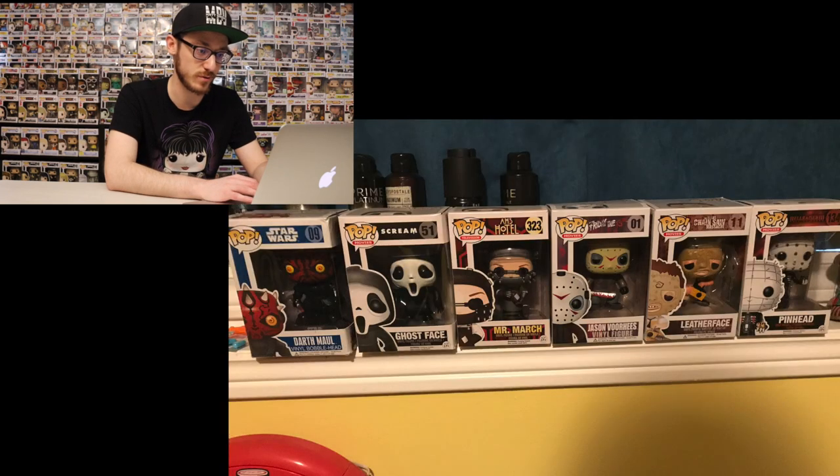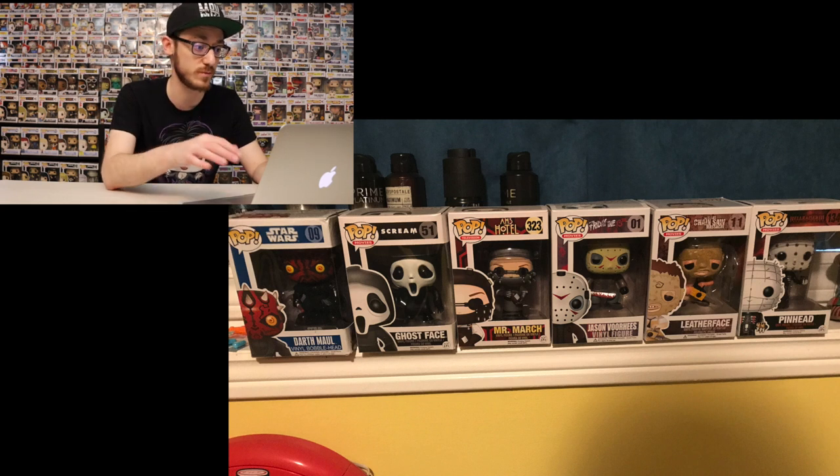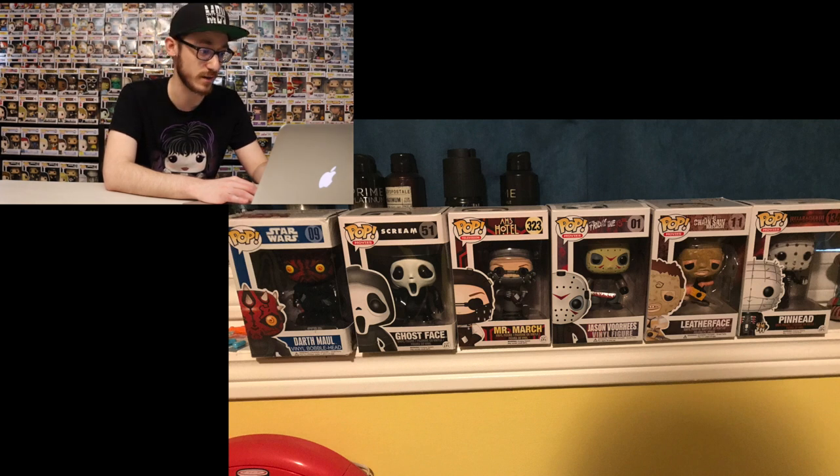It jumps up here to six figures. I got Jason Voorhees added from Friday the 13th, Mr. March, Ghostface, and Darth Maul. The blue box Darth Maul — this is the original blue Star Wars ones that they made. Downside is it is a little bit damaged, so it's not worth much because of that, but on the bright side we did get it from the dollar store. The other thing I want to point out is Ghostface — I got that for about $10 to $15 back in 2016, and right now it's going for $92.